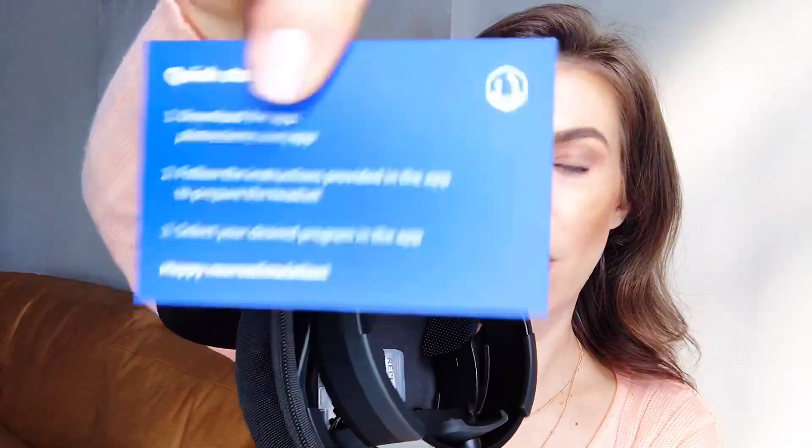Inside there's this little plastic bottle — I wasn't sure what it was for at first — and a quick start guide. The guide says: download the app, follow the instructions to prepare the headset, then select your desired program in the app and happy neurostimulation! Before downloading the app, let's see what else is in this package.